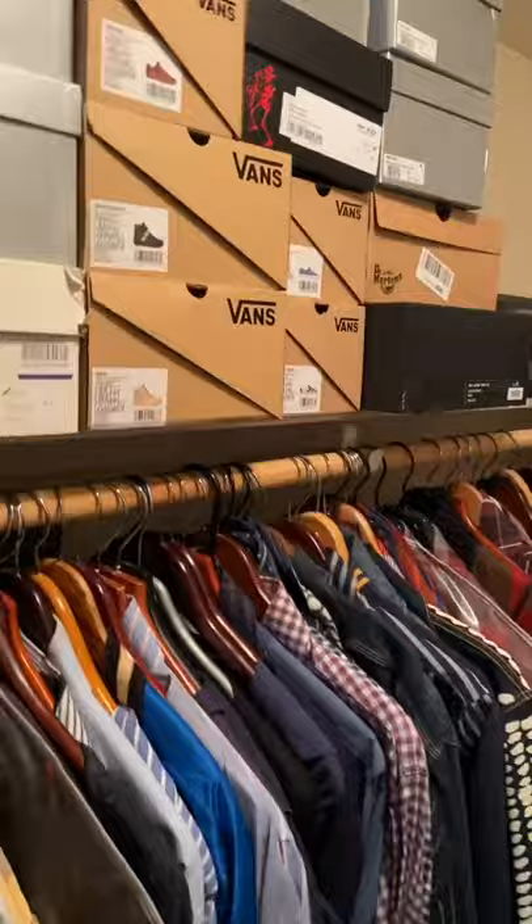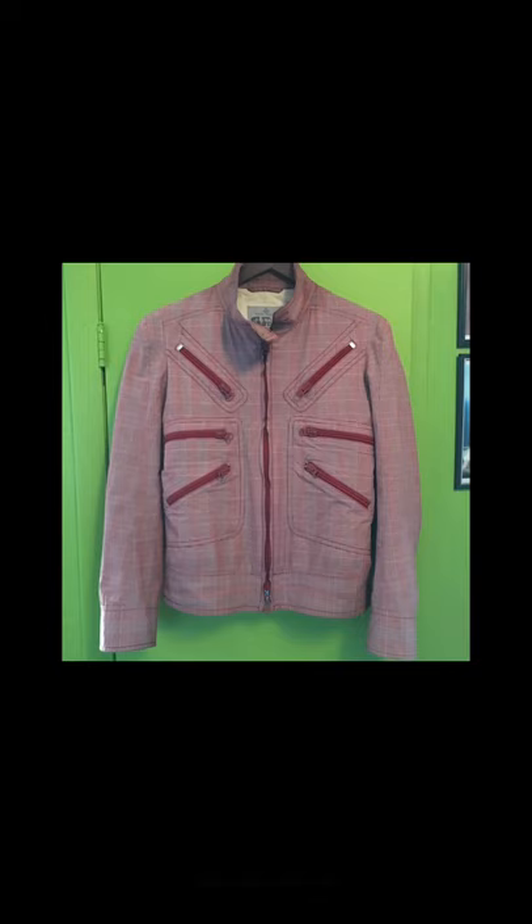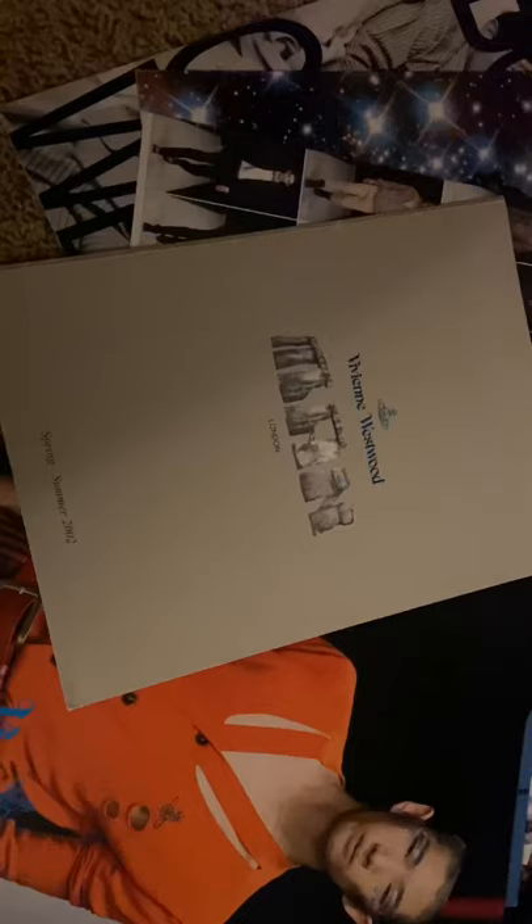As you can tell, I'm a huge collector of Vivienne Westwood — it's basically all I wear. Since I found this first piece that got me obsessed with her, this jacket was the first item that I ever got of Vivienne Westwood.